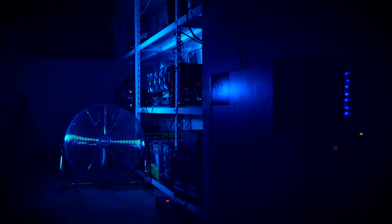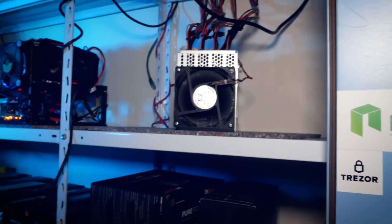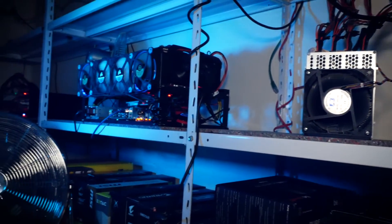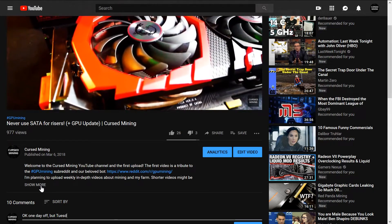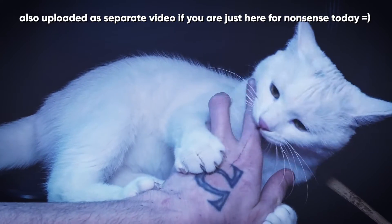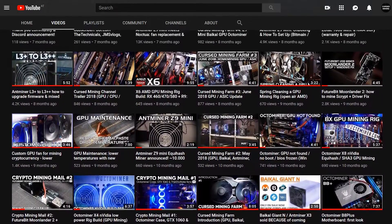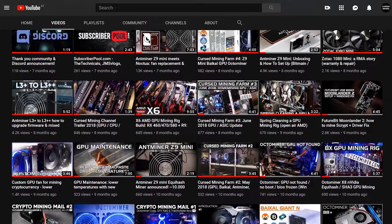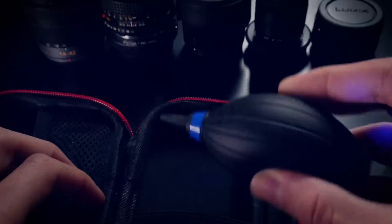Welcome back to Cursed Mining. Today's farm update video is a little celebration — one year ago I published the first video on this channel. With today's update I look back at one year of running a tech and mining YouTube channel and end it by giving you some outtakes I've been collecting over the last year. Starting and having the channel is and was a joy for me, so the first of many thanks to you ladies and gentlemen.